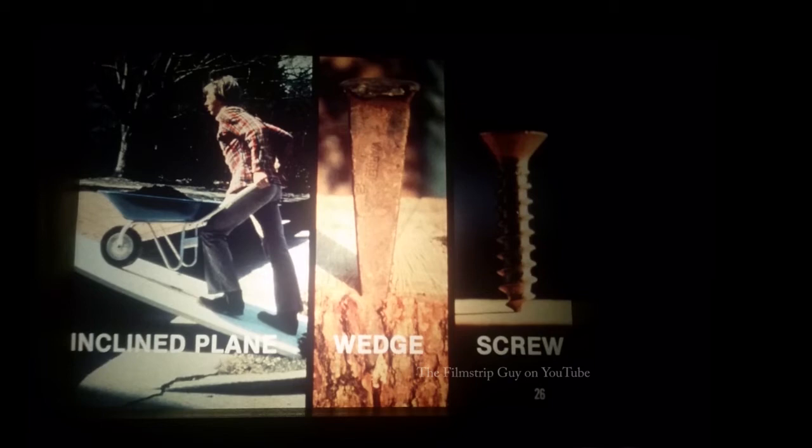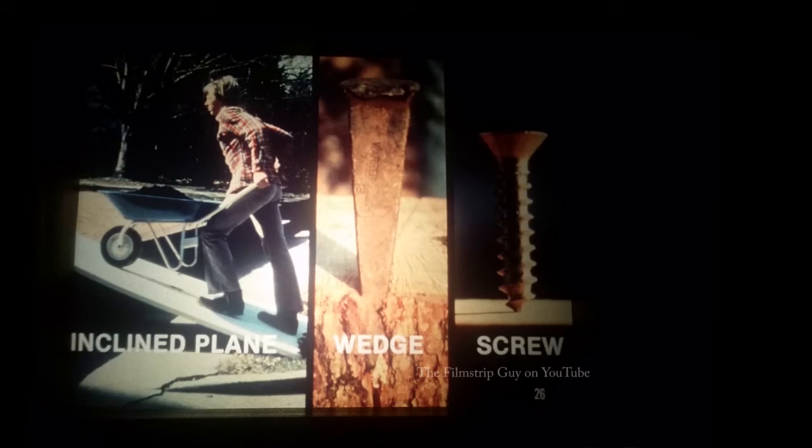The inclined plane, the wedge, and the screw form one group of simple machines. They reduce the amount of force needed to do work and may also change the direction of the force. There are three other simple machines: the lever, the pulley, and the wheel and axle.